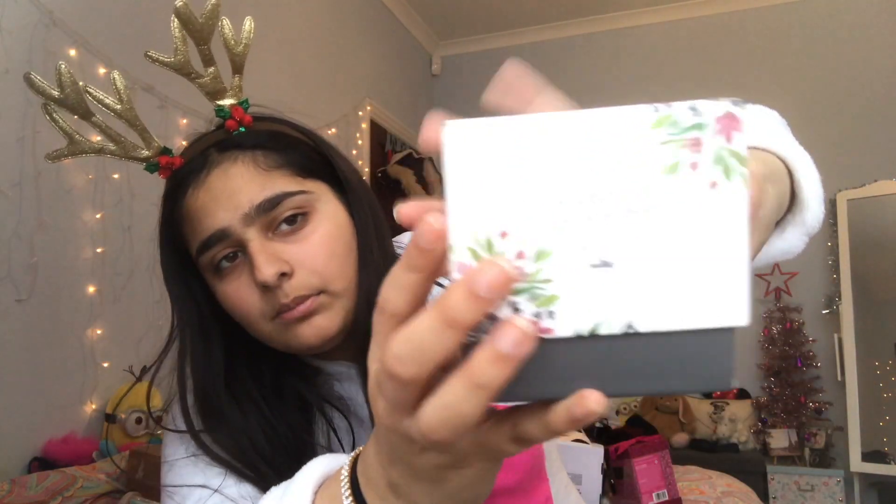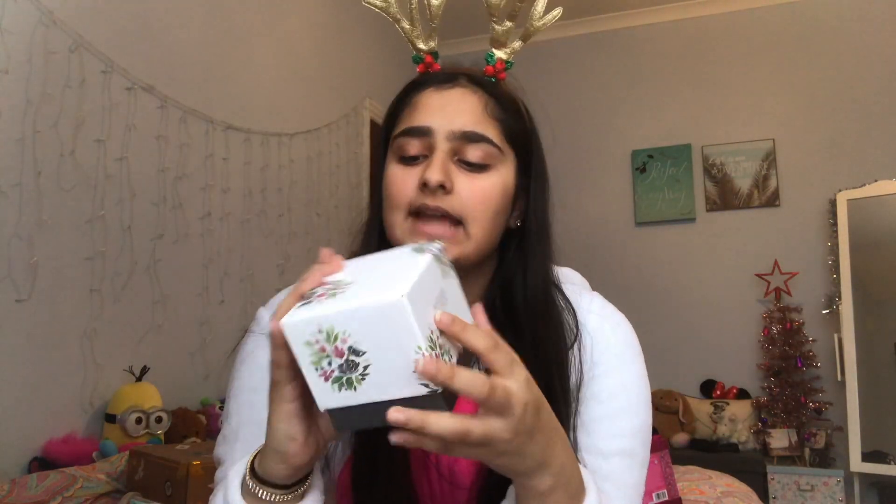The next thing I got is from my friend - it's just a little candle. It's a black rose and saffron scented candle. The packaging is so cute and it smells so good - it smells amazing!